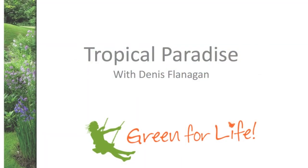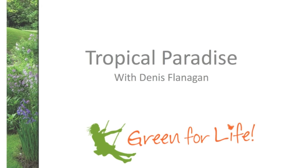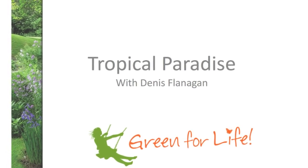I hope you found that helpful. For more on this and other Green for Life topics, contact your local garden centre or landscape company, or try our website at landscapeontario.com.